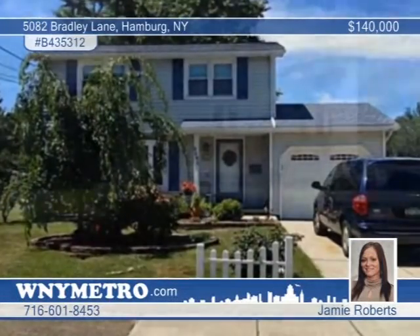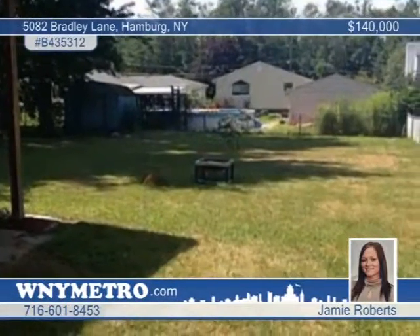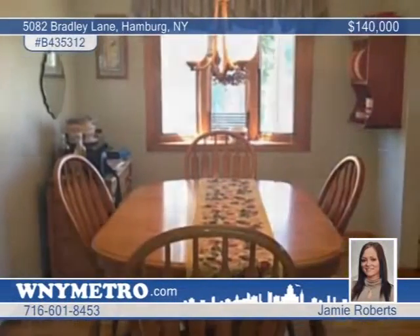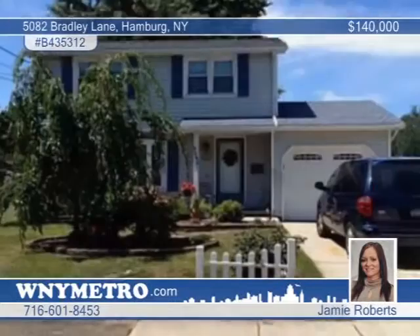This beautiful vinyl-sided colonial in Hamburg is up-to-date with a total tear-off roof, newer windows, furnace, and central air. This is a three-bedroom, one-and-a-half-bath floor plan with lots of space and a great outdoor setting. See it today with Jamie Roberts.